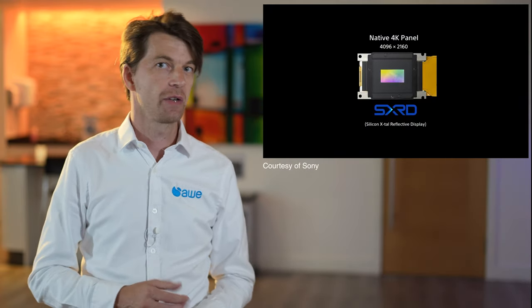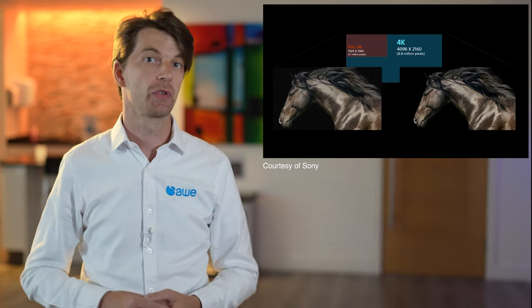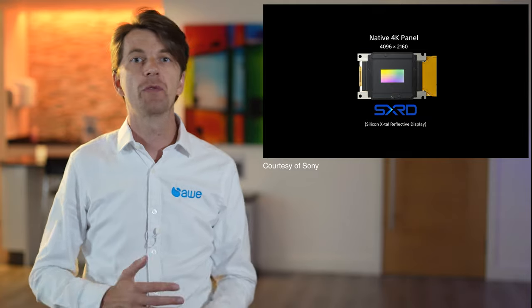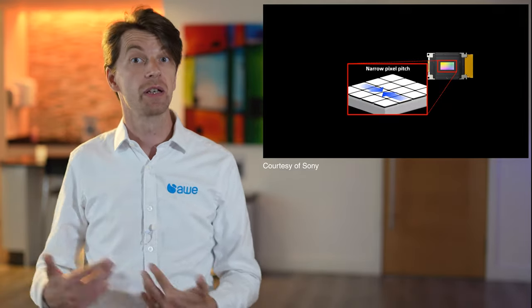Lastly, we have LCOS, or as Sony call it, SXRD. This is again a three-chip technology, but this time has over 8 million pixels on each chip. So it's the only technology that can natively produce a 4K image. The other technologies use a form of pixel shift to create a 4K image, so do not show all of the pixels at the same time on screen.